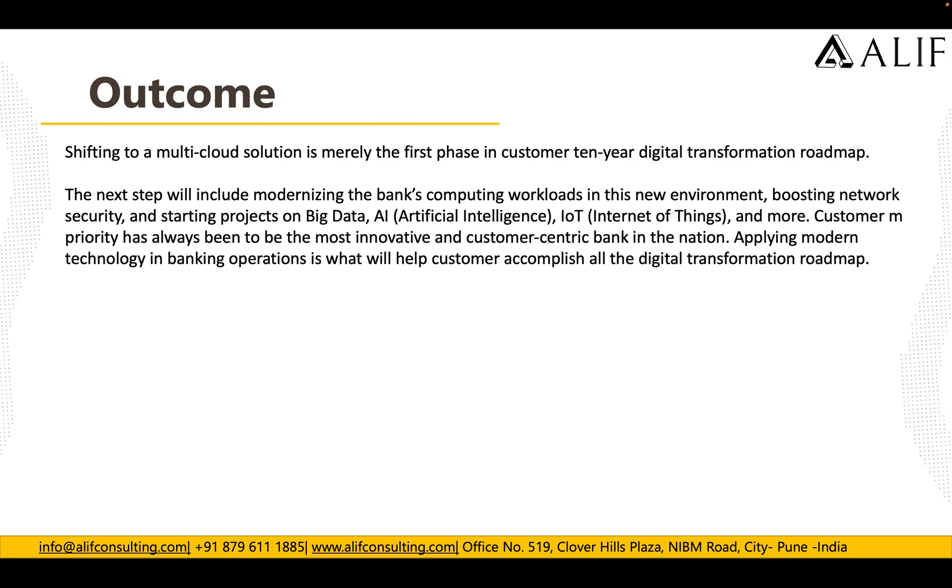Shifting to a multi-cloud solution is the first phase in the customer's 10-year digital transformation roadmap. The next steps include modernizing banking compute workloads in new environments, boosting network security, and starting projects in big data, AI, and IoT. The customer's top priority has always been to be the most innovative and customer-centric bank in the nation, and applying modern technology in bank operations is what helps accomplish that roadmap.